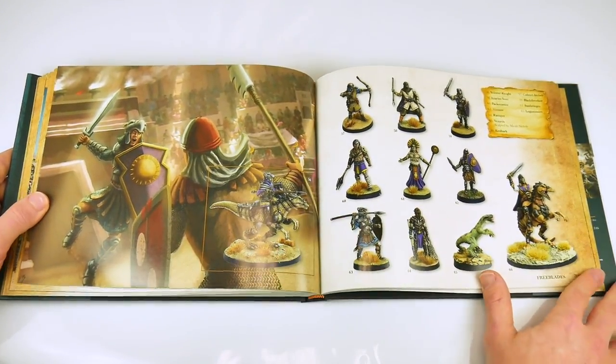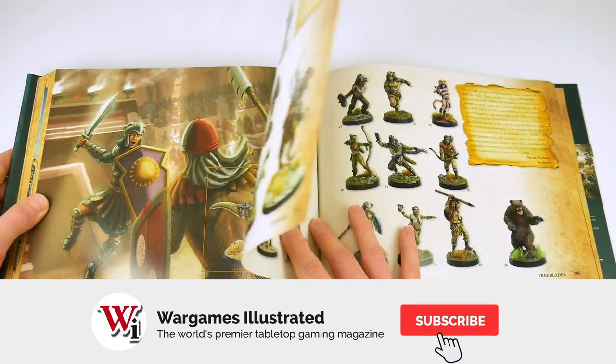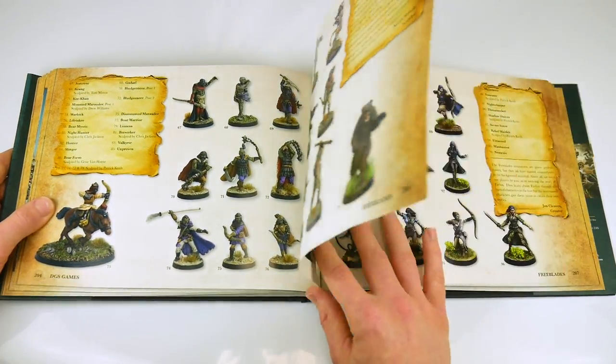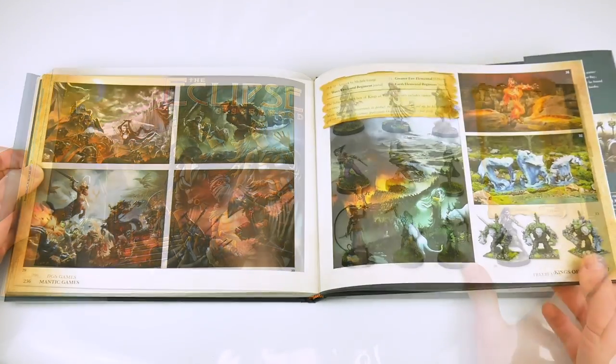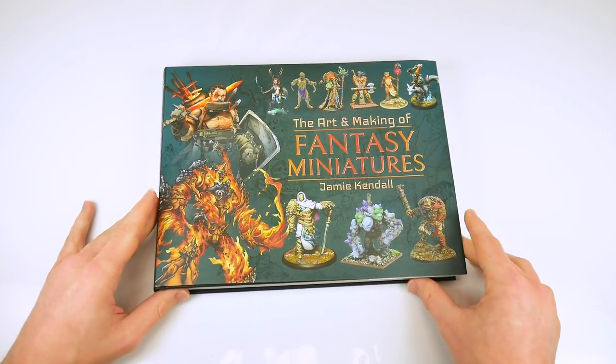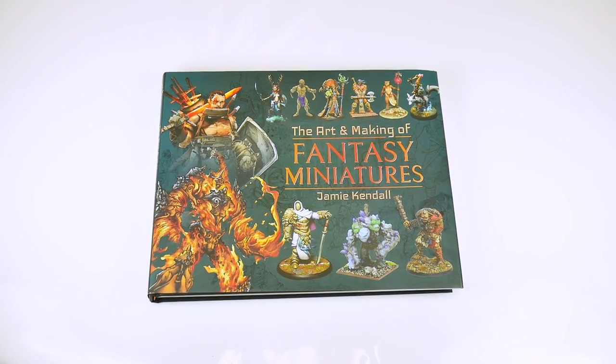At £30 or $52, it is not overly expensive. The book will doubtlessly age very quickly — some of the figures are already several years old — but if you can live with that and you would like a tabletop hardback fantasy miniatures museum, The Art and Making of Fantasy Miniatures, published by Pen and Sword, could be for you.